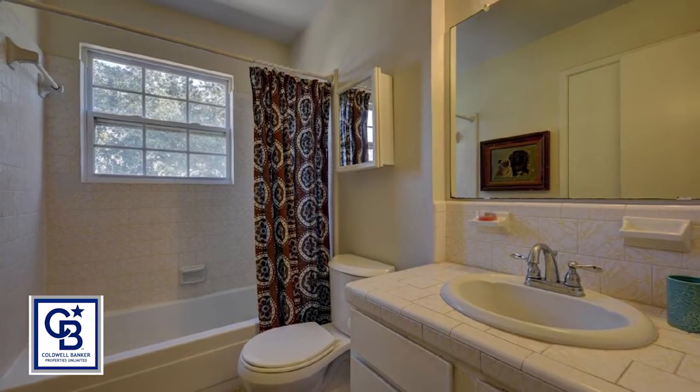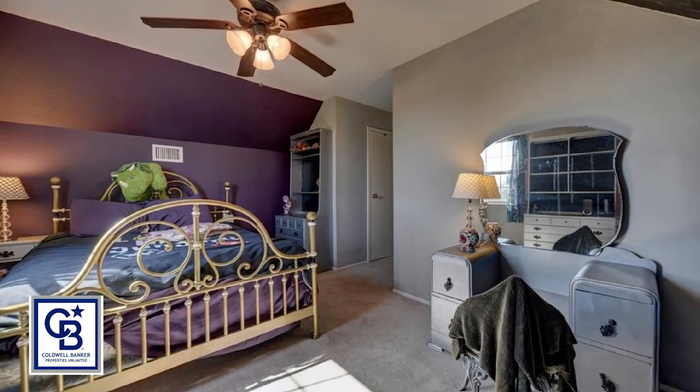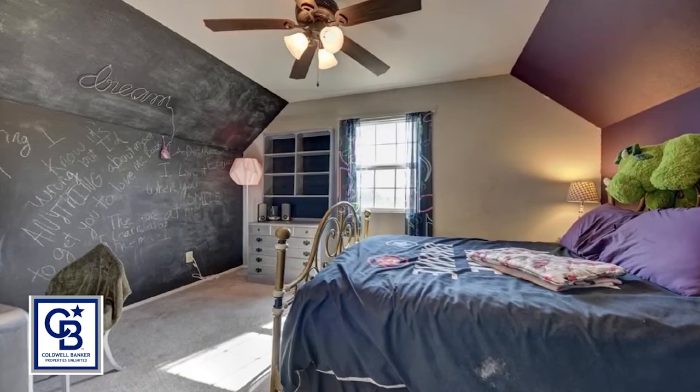Relax outside under the covered porch that looks out across the property. A 21-foot round pool is also included with this property.